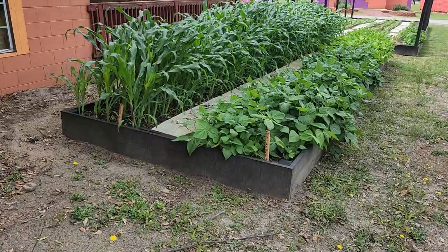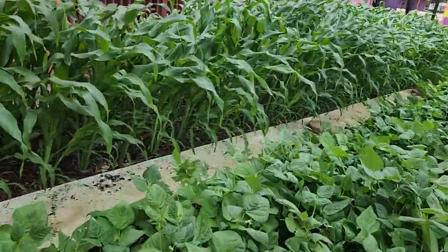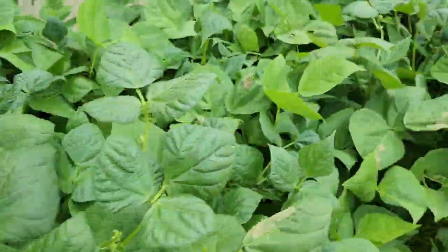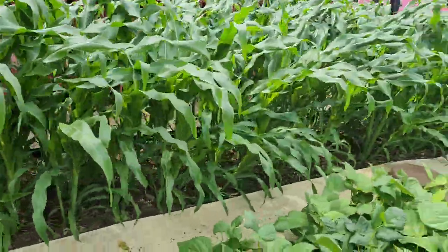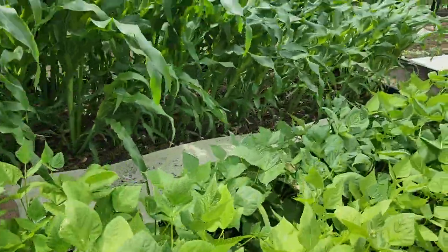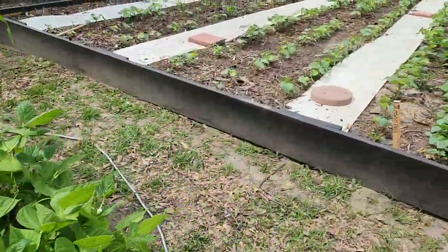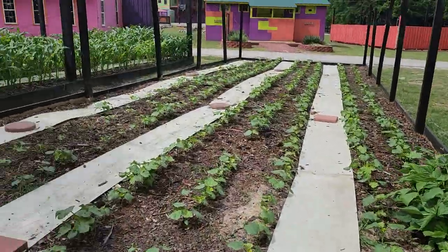Here we have corn and beans — that's what we have. Corn here, look at it, and beans here. We don't use chemicals on our crops — as far as chemical compounds, we try to use organic things, natural things. Here we got everything from okra to beans in this bed.